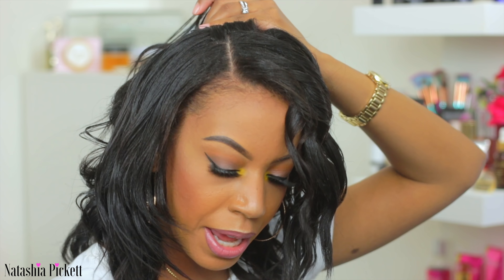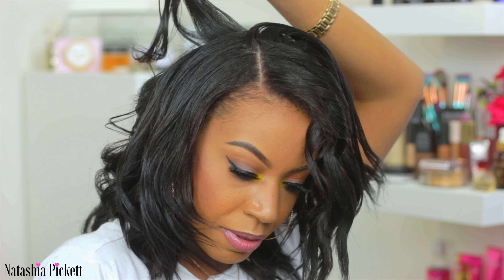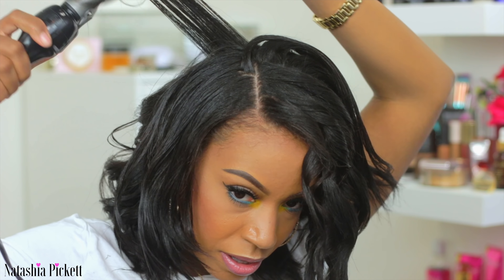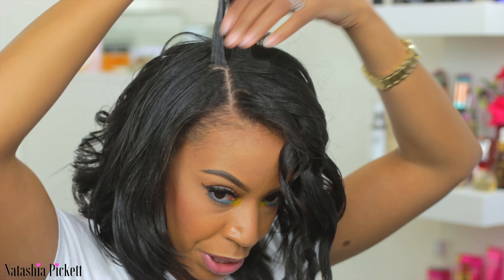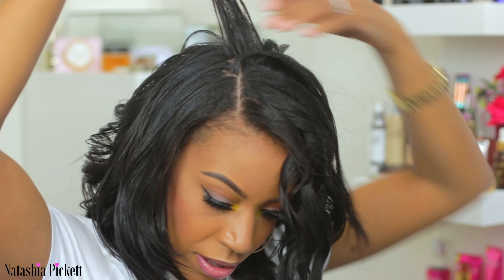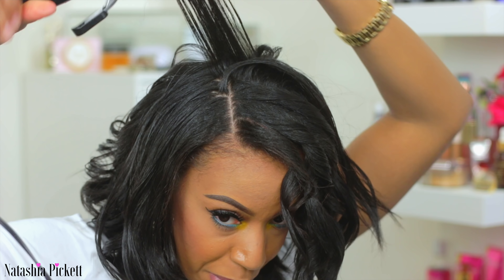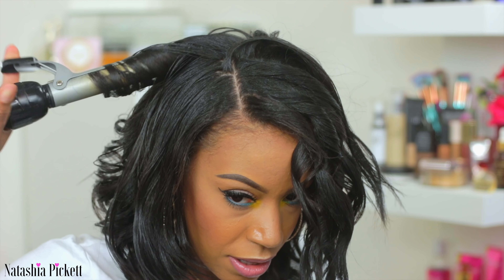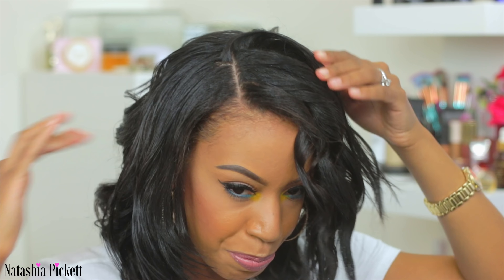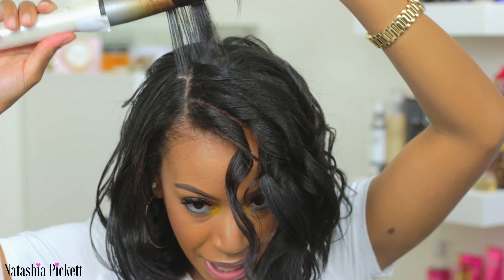Moving on to my right side — I grab a little bit of mousse and brush through the hair, then use my curling iron. I grab another piece of hair, take my curling iron, and go to the root of my hair to smooth out the hair so I don't have too many flyaways or frizzies. I let the hair go so I have kind of a spiral curl, and then once I get to the top I take my curling wand and bring the hair forward.